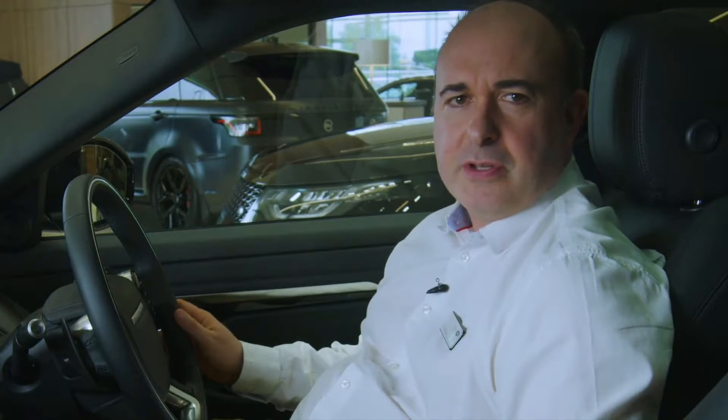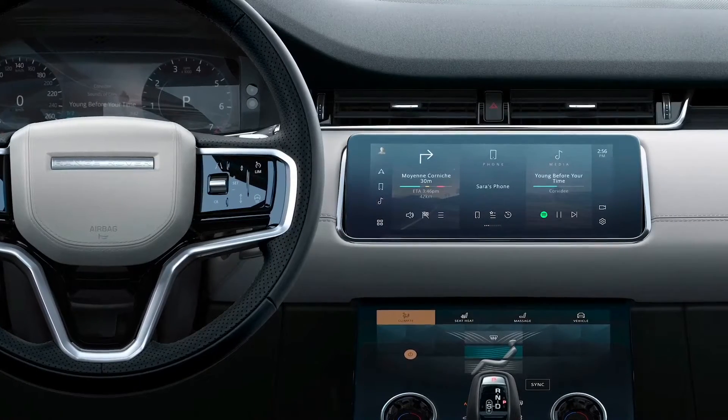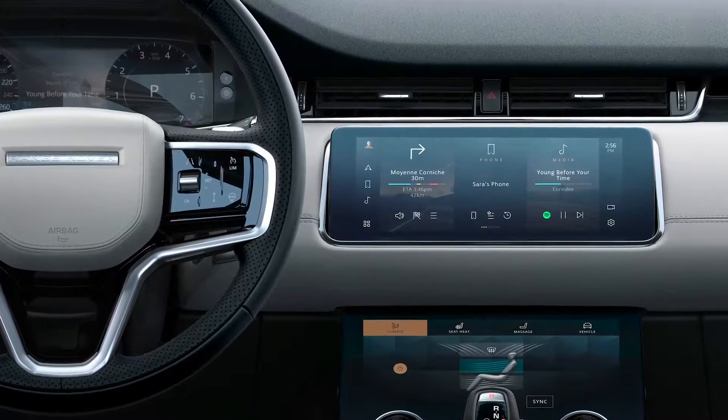Inside, the cabin is spacious with plenty of practical storage. The simple, uncluttered cabin is filled with tactile materials. Land Rover's latest PIVI infotainment system is instantly ready when you enter the vehicle and updates automatically over the air. The driver's seat provides a commanding driving position, matched with the refined luxury synonymous with Range Rover. Leather is standard on all but the entry-level car, with premium non-leather interiors using environmentally sustainable materials available on all models.